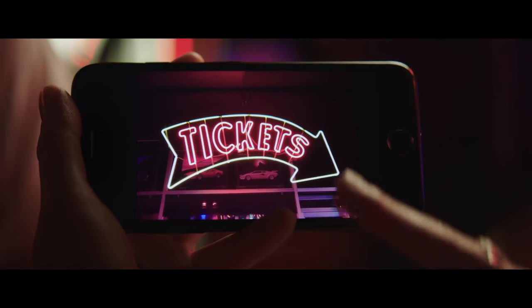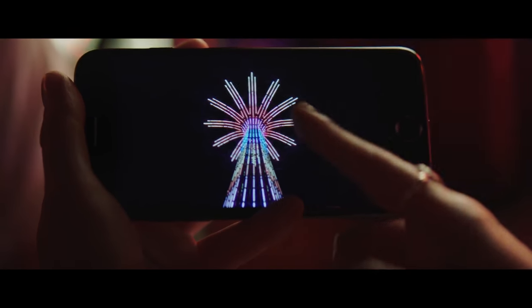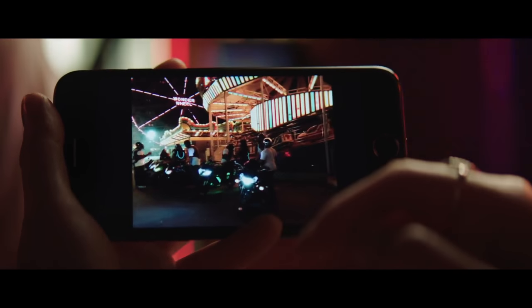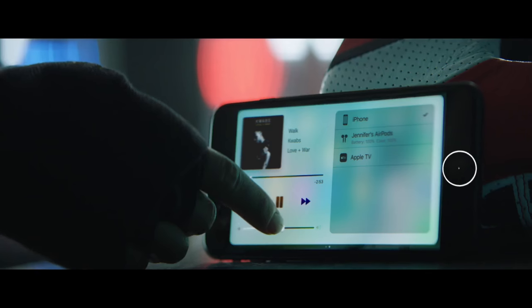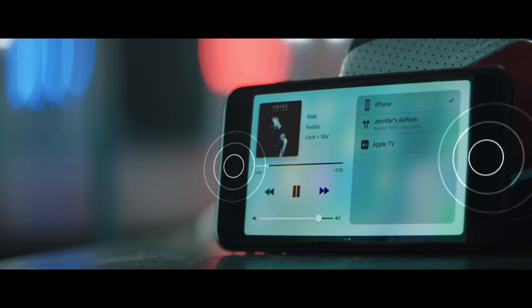The new Retina HD display with a cinema standard wide color gamut is the best and brightest ever on an iPhone. It's also the first iPhone with a stereo speaker system, delivering a powerful, immersive audio experience.